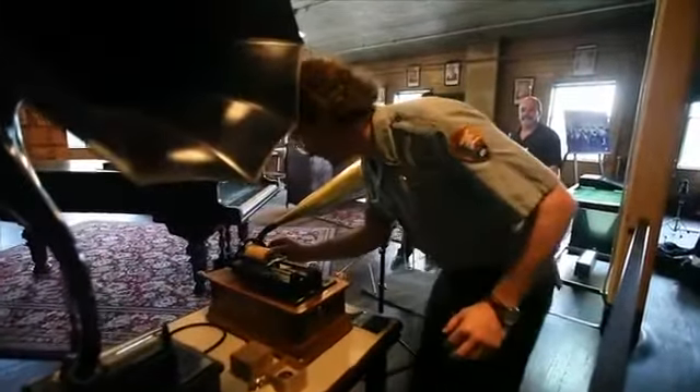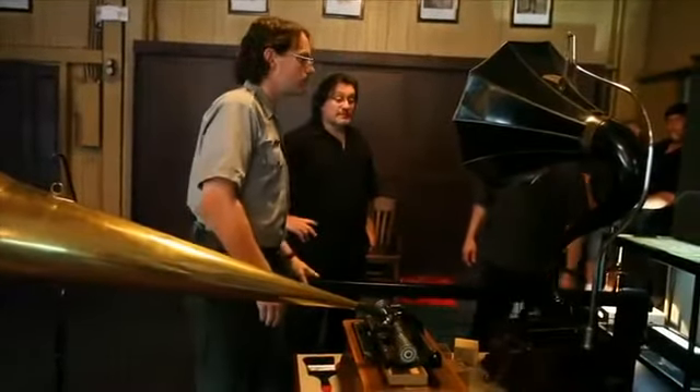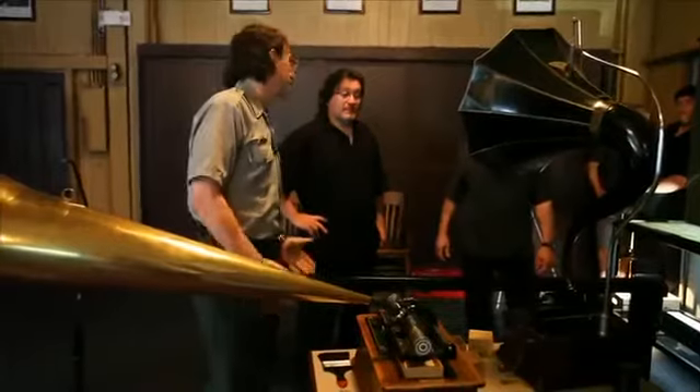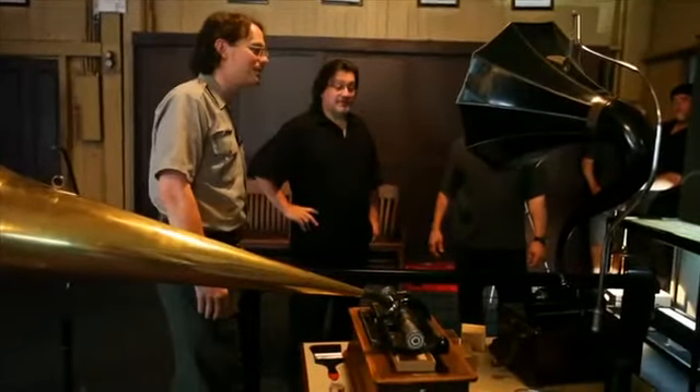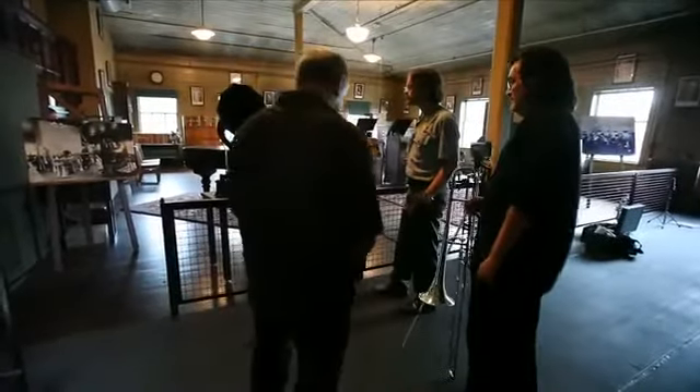The musicians react with excitement to the playback. There's really no other way to replicate that sound. For me, there's something kind of haunting about it. If it makes you sound 100 years old instantly — that's the gift. Hearing that come out of there and hearing that process is just fantastic. I love it.